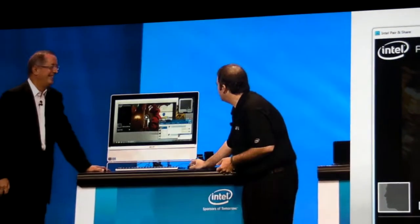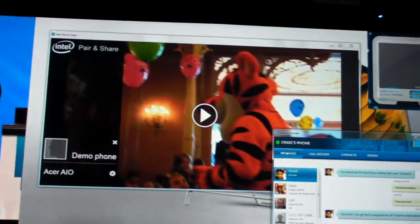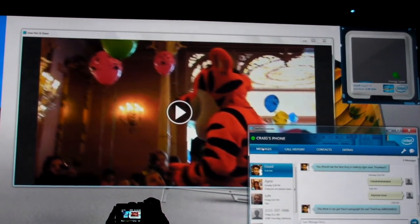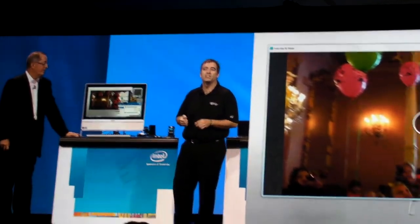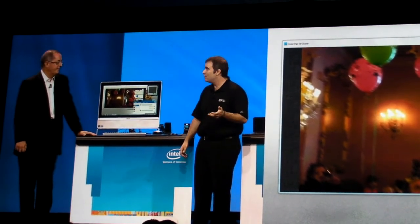Thank you very much. As you can see here, all of my calls and notifications are coming up directly into a little application. So if I'm watching Netflix or getting some work done on PowerPoint, that sort of stuff, I don't have to be scrambling for my phone when it's just inconveniently out of reach. And these two features — both Intel Teleport Extender as well as Intel Pair and Share — are going to be available from our OEM partners coming out this holiday season. Pretty cool stuff.